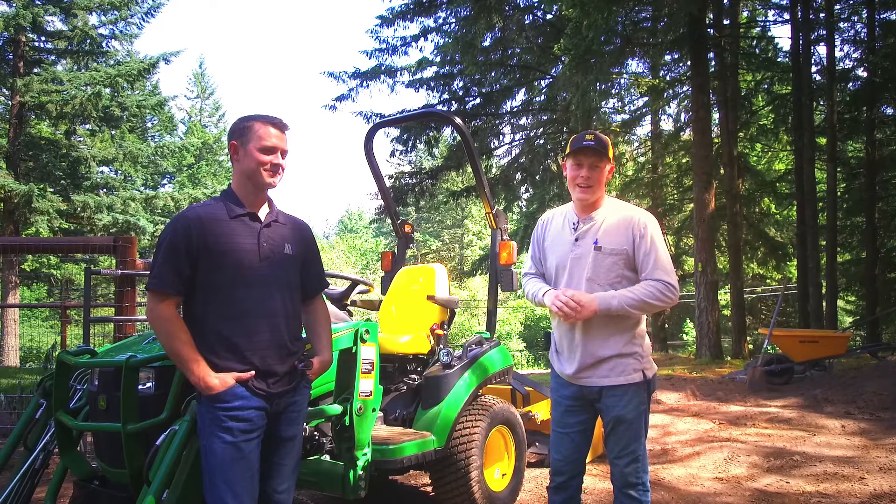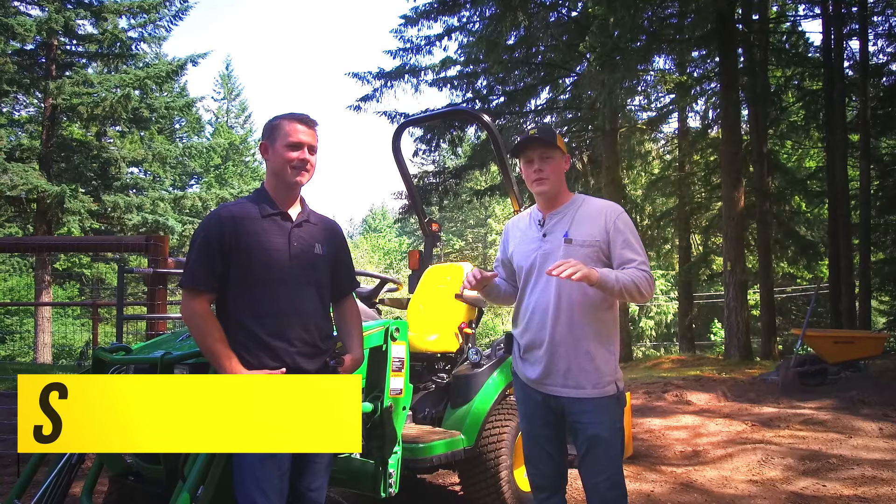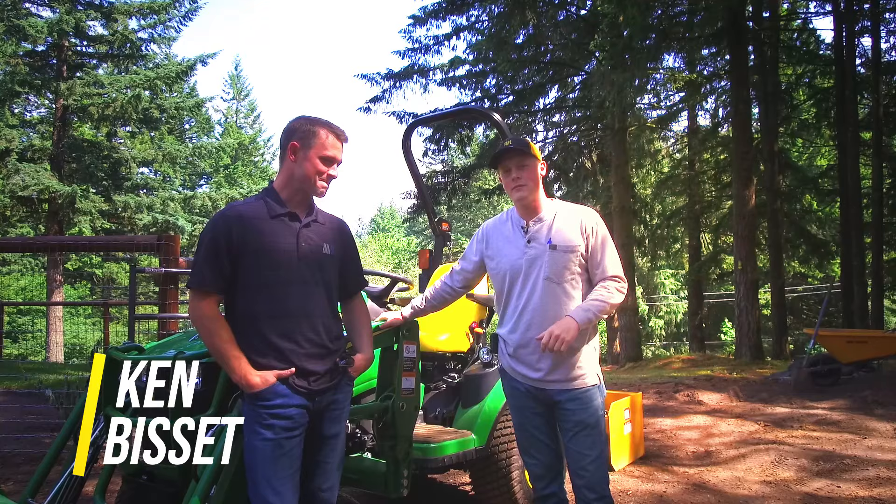All right, hey guys, Sawyer here with Pat Bay Machinery, Ag and Turf in Delano, Oregon. We are doing a customer visit again with Ken. This is Ken Bessett, who recently purchased a 1025R John Deere tractor from us.